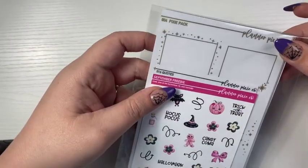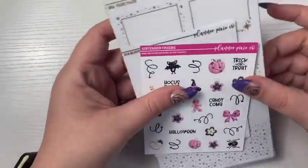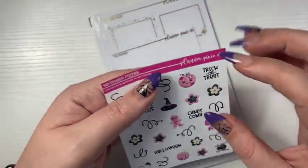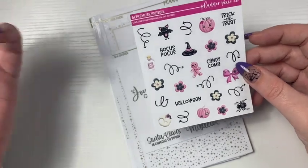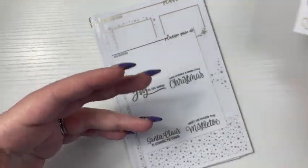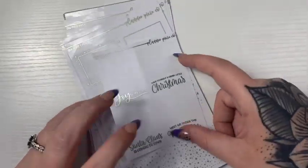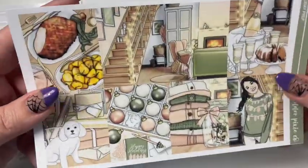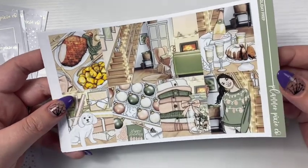Next I have an order from Planner Pixie Co. This is the September freebie — it's very Halloween themed. I think I ordered this at the end of September; it's now end of October and I haven't really been buying stickers. I love these arrows, I think I'm gonna do arrows soon. And then let me get into the kit first. I picked up Holiday Prep from her — I know a lot of people did it, but I got it from her.